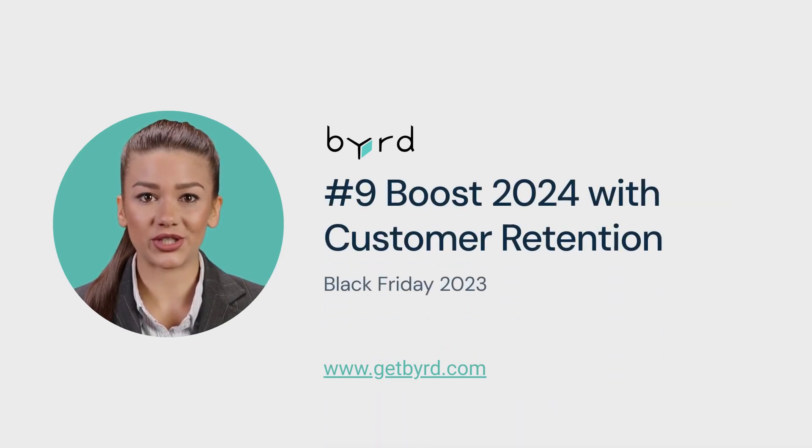Tip number 9: Boost 2024 with customer retention. Use Black Friday as a launching pad for future sales — implement memorable packaging and include coupons for future purchases.